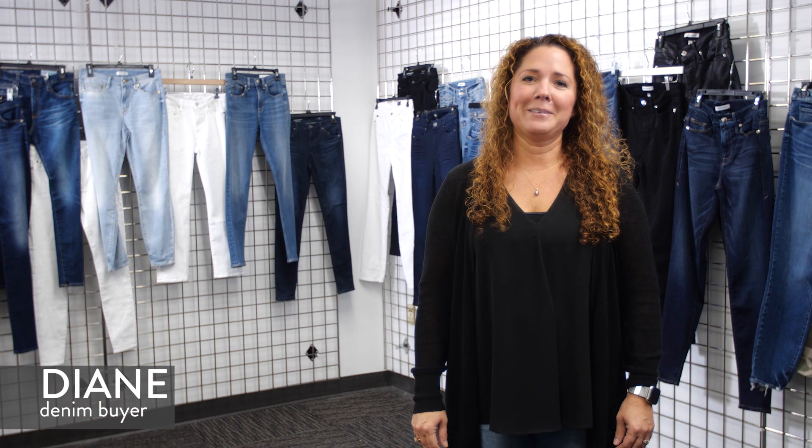Hi, I'm Diane and I'm a buyer here at Nordstrom. We work hard to make sure that we have jeans for all women. To do that, we make sure that we have lengths from 26 inches to 36 inches. So tall girls, we've got you covered.